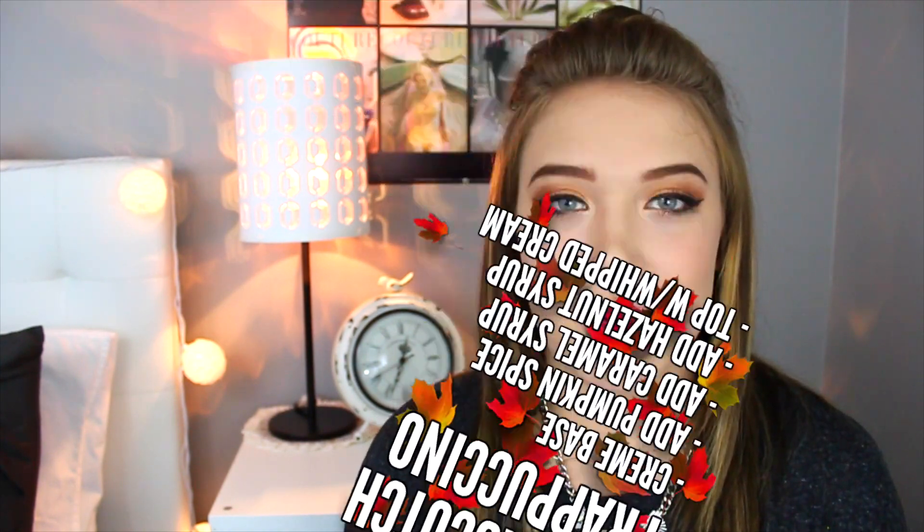The next drink is the Butterscotch Frappuccino — yes, it does taste as good as it sounds. Keep in mind that this drink asks for pumpkin spice sauce, and any drinks that ask for pumpkin spice sauce are only available during the fall, so make sure you get them while you can. To order this drink, ask for a cream-based frappuccino and add pumpkin spice sauce: 1 for a tall, 2 for a grande, and 3 for a venti. Then add caramel syrup — 1 for a tall, 2 for a grande, or 3 for a venti. Then add hazelnut syrup — 1 for a tall, 2 for a grande, and 3 for a venti. Optionally, add whipped cream and a caramel drizzle on top.